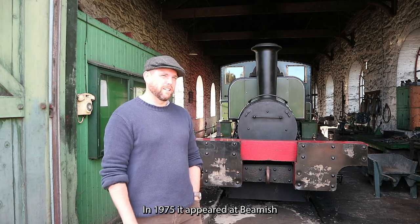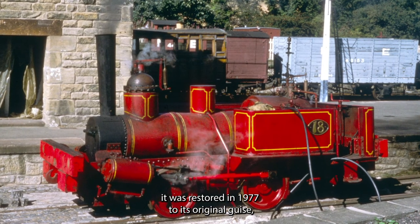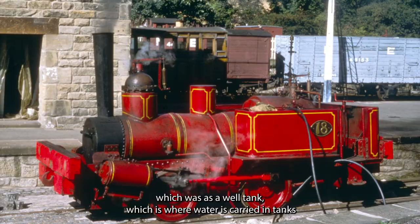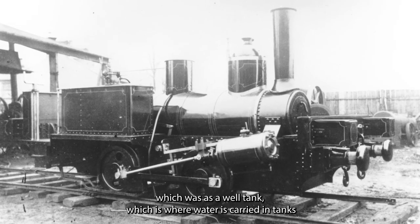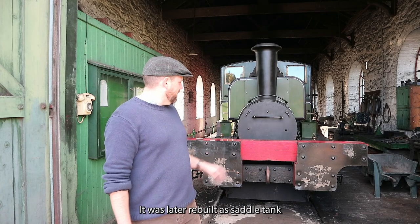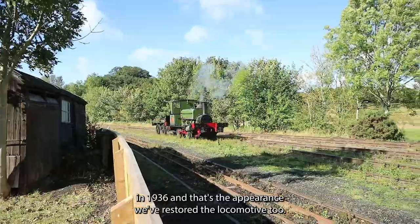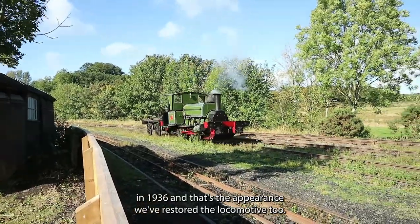In 1975 it appeared at Beamish. It was restored in 1977 to its original guise, which was as a well tank — where water is carried in tanks between the frames — rather than the saddle tank that was later fitted on top. It was later rebuilt as a saddle tank in 1936, and that's the appearance we've restored the locomotive to.